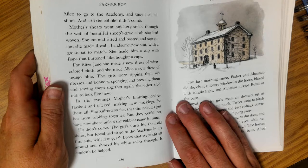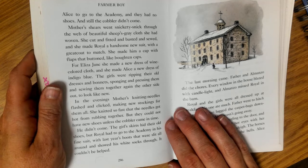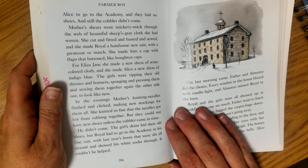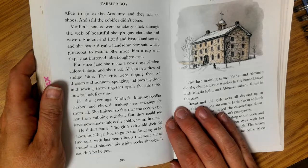Mother's shears went snickety-snick through the web of beautiful sheep's gray cloth she had woven. She cut and fitted and basted and sewed, and she made Royal a handsome new suit with a great coat to match. She made him a cap with flaps that buttoned like bottom caps. For Eliza Jane, she made a new dress of wine-colored cloth, and she made Alice a new dress of indigo blue. The girls were ripping their old dresses and bonnets, sponging and pressing them, and sewing them together again the other side out to look new.